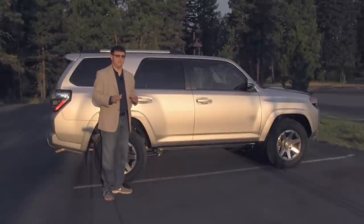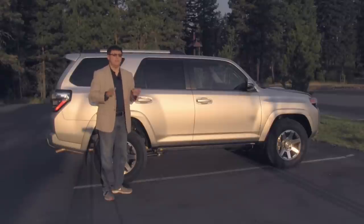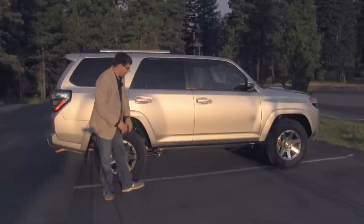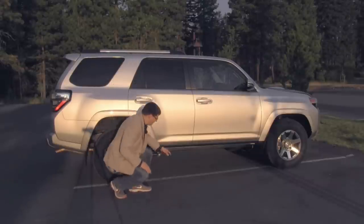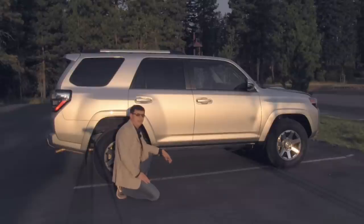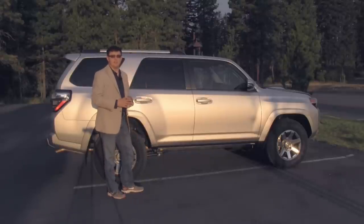Before we dive under the hood, there's one thing you need to know: the 4Runner is the last body-on-frame traditional midsize SUV available in America. The Jeep Grand Cherokee has long been a unibody SUV, and is probably the last true unibody SUV available in America as well. The big thing to know about a body-on-frame SUV is we have a body, and underneath it we have a frame with frame rails where the drivetrain is attached. The body is then attached to that same frame, which means the vehicle handles very differently than an American crossover that most viewers are probably used to.